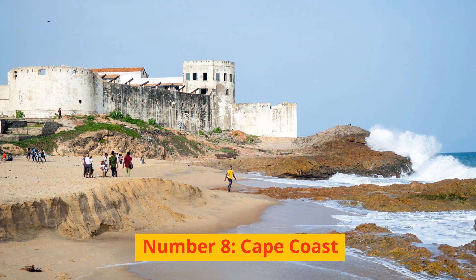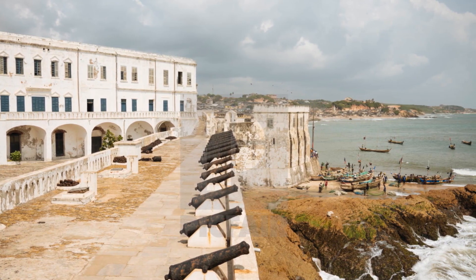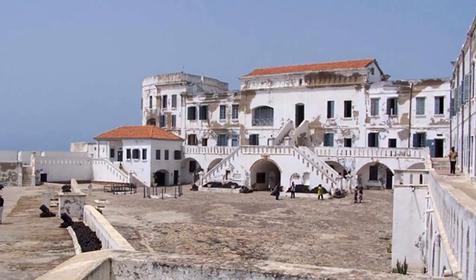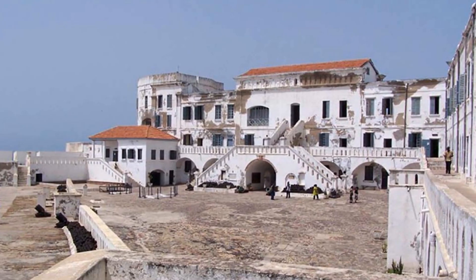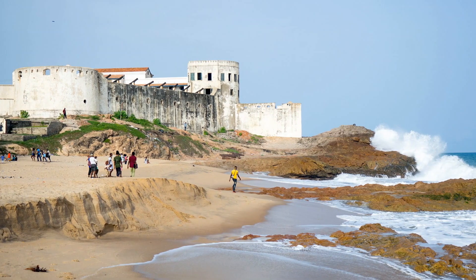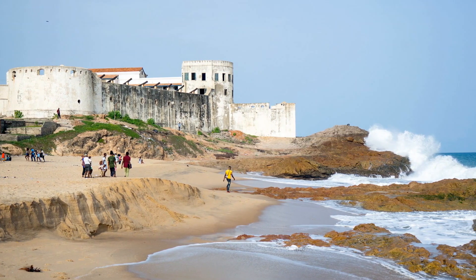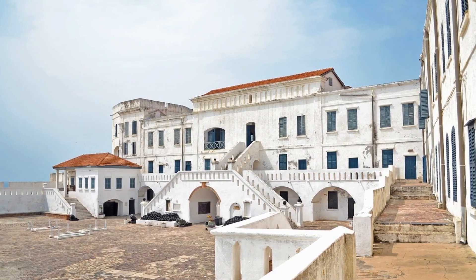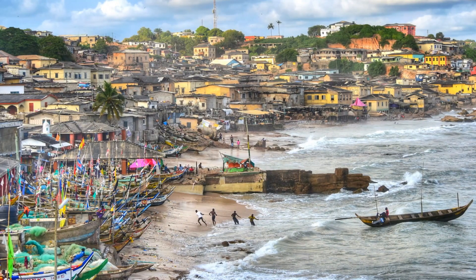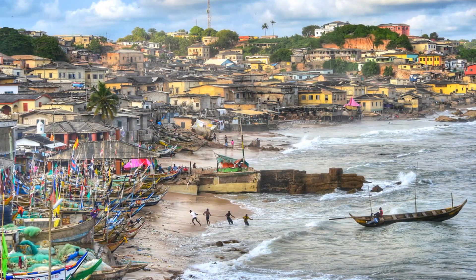Number 8: Cape Coast. The Portuguese originally referred to Cape Coast as Capo Corso. It was once the capital of a European colony in this area. Several years ago, the town was the most important center for the trade of slaves in all of West Africa. Slaves were purchased in this town and then held captive within the castles until they were ready to be sent to the Western world via ship. There is no shadow of a doubt that Cape Coast is one of the most culturally significant locations in Africa. The town of Cape Coast, as it exists now, is mostly a fishing village, and its streets are lined with historic colonial structures.